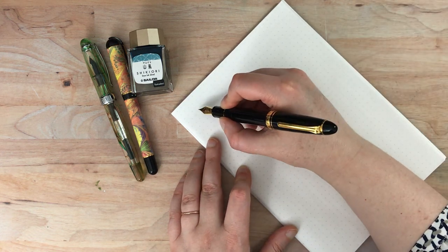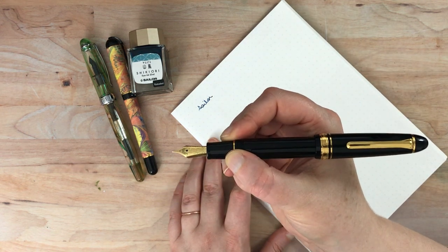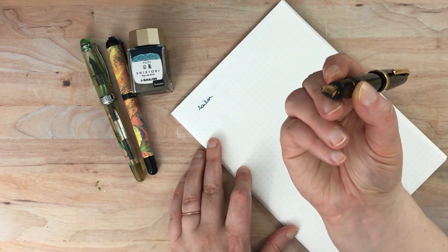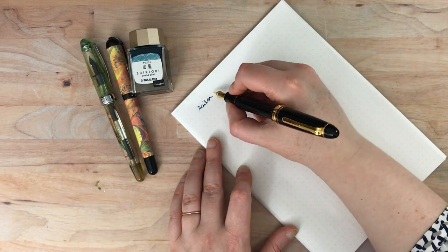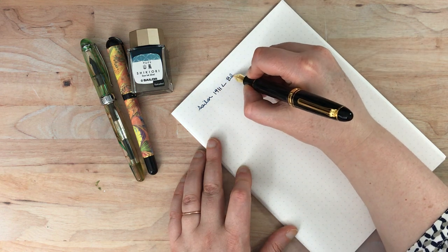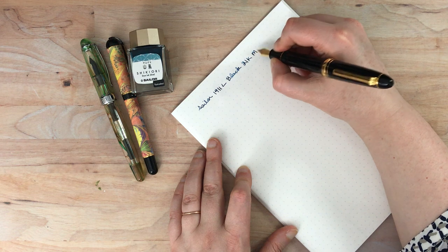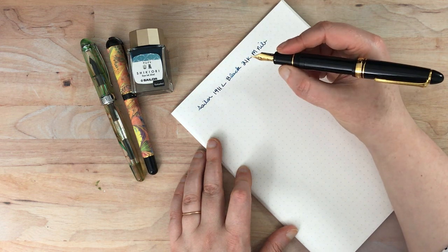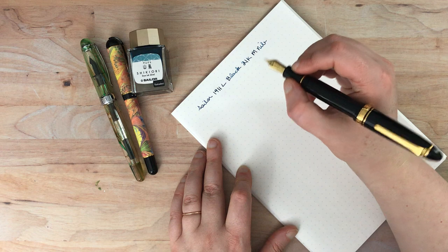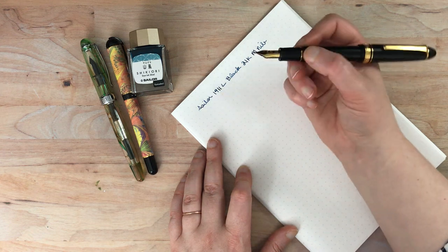This pen was sitting for a while before this video and I haven't tested it — it always writes right away beautifully even stored nib-up in a case. So this is the Sailor 1911 Large in black with a 21-carat medium nib. Because of the higher gold content, it's a little bit flexy — not a true flex, but it has a little softness and give which I really love. It makes for a really smooth writing experience.